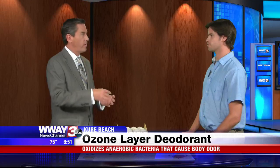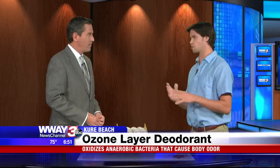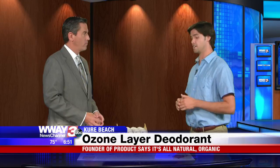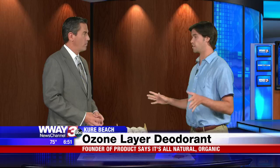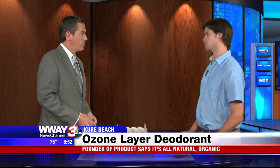And it is truly all-natural. When you say that, even all-natural deodorants have other things in them, right? Absolutely. So supposedly all-natural deodorants like Tom's of Maine and Jason still have propylene glycol as their main ingredient, which is actually a petroleum derivative. Ozone Layer Deodorant is all-natural — it's just shea butter and beeswax. No propylene glycol, no parabens, no aluminum, which is what a lot of conscious consumers these days are trying to avoid.